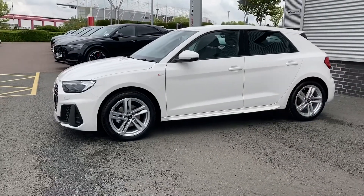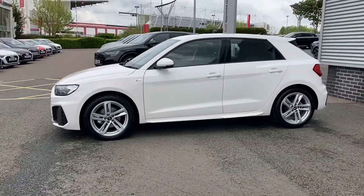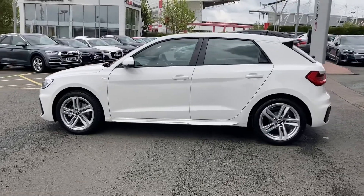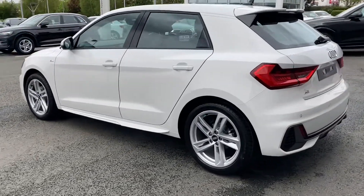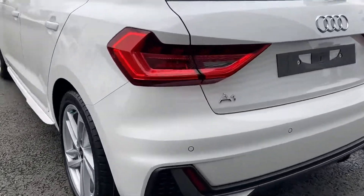Moving away from the vehicle, we can see this is a 5-door small hatchback, giving that extra convenience should you need to carry more passengers. Looking around the car, especially to the side skirts, we can see how sporty this A1 really looks.